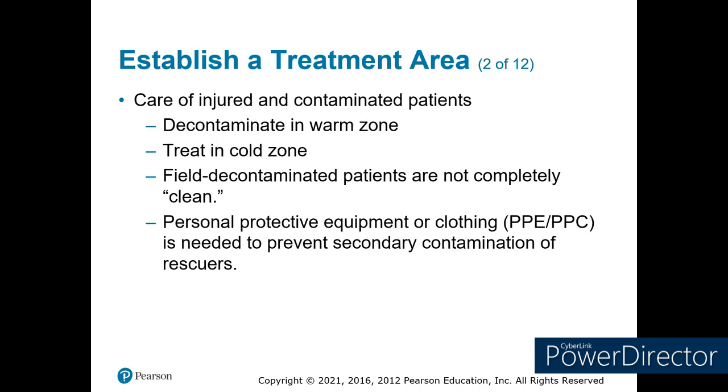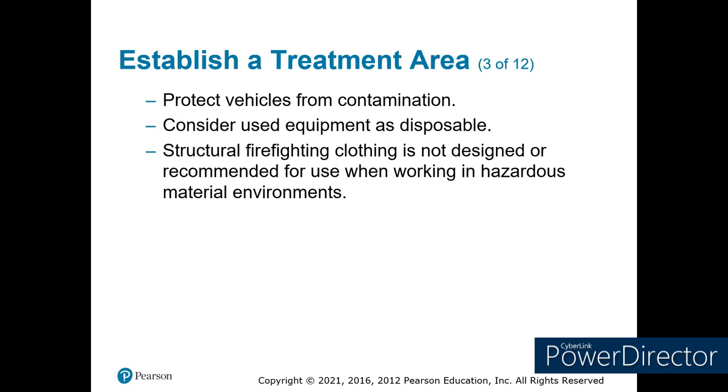Get them off the scene as quickly as possible. Do not park a running ambulance or vehicle next to the rehab area — there's a little problem called carbon monoxide poisoning, and we don't want to create that. We decon in the warm zone — those are trained professionals that will take care of the problem. Then we do our treatment in the cold zone. Once we feel comfortable they've been decontaminated, they're still going to be decontaminated another time at the hospital, so you're going to need to wear your PPE. Try to keep your vehicles as clean as possible and use disposable equipment.